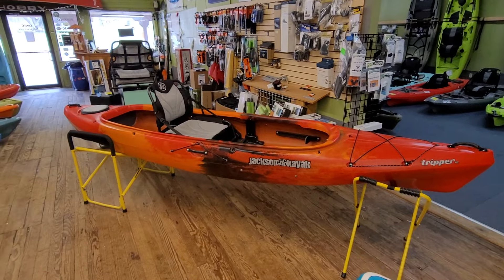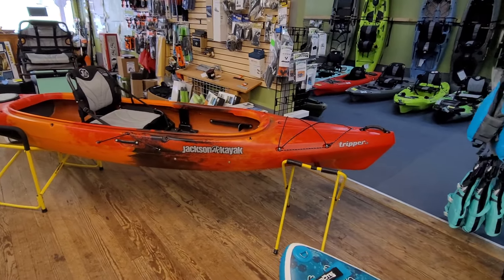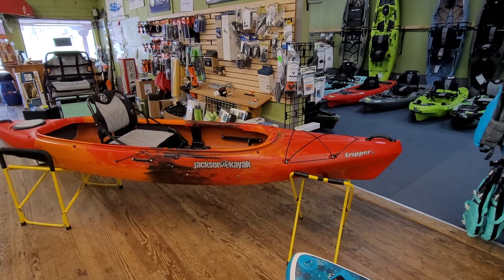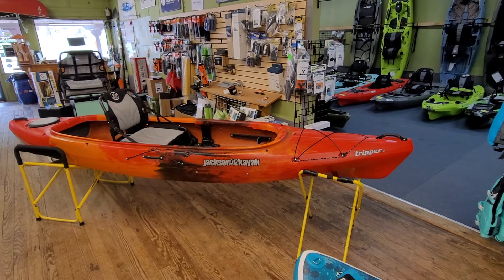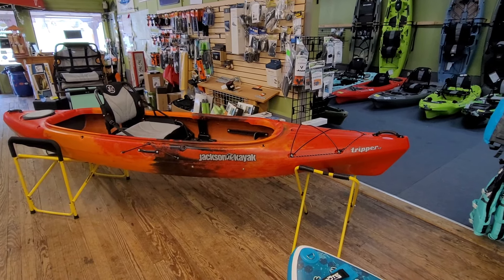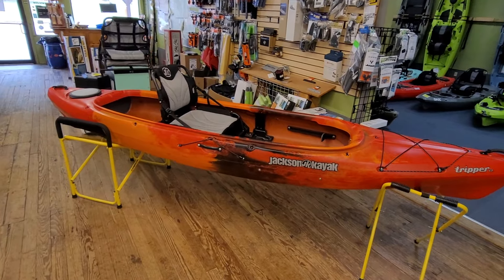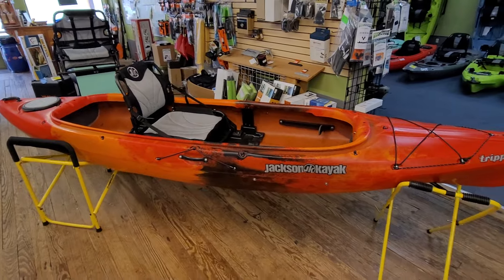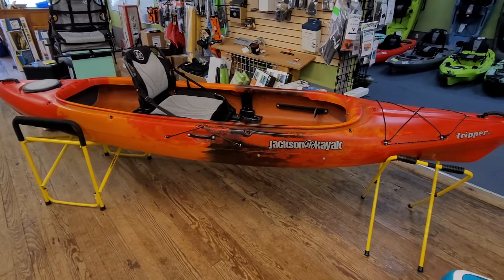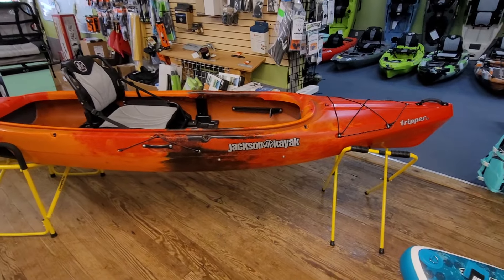The only difference between this and a 2023 is just going to be your color scheme. The Tripper's MSRP is $1,469. It weighs 67 pounds, which is really great for a 12-foot floating kayak. The max capacity is 375 pounds — that is paddler plus gear. Jackson has always been really conservative on their weight capacities, so take that with a grain of salt.